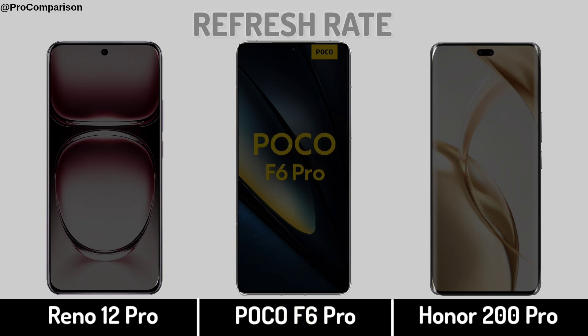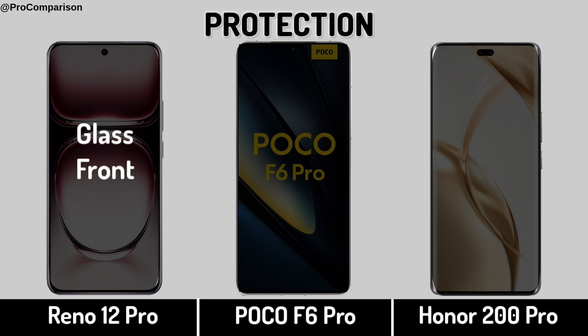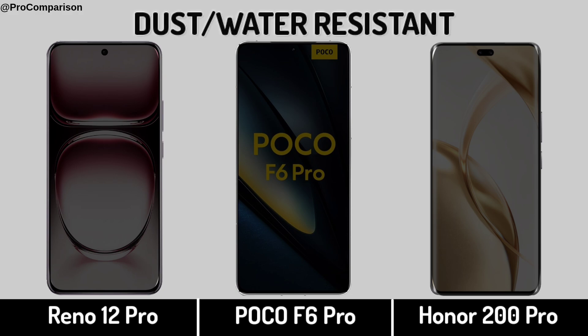Refresh Rate, Display Protection, Dust and Water Resistant.